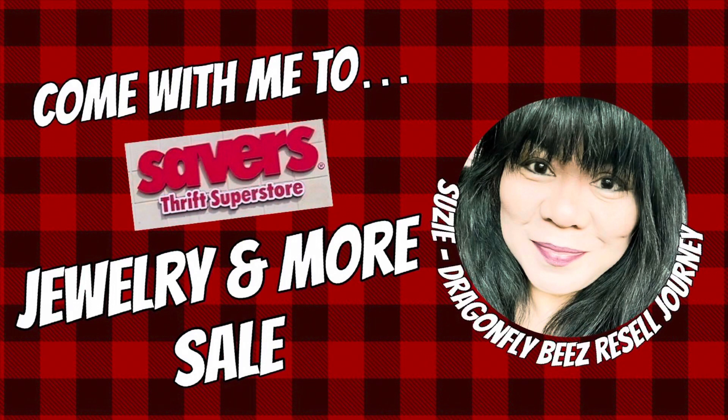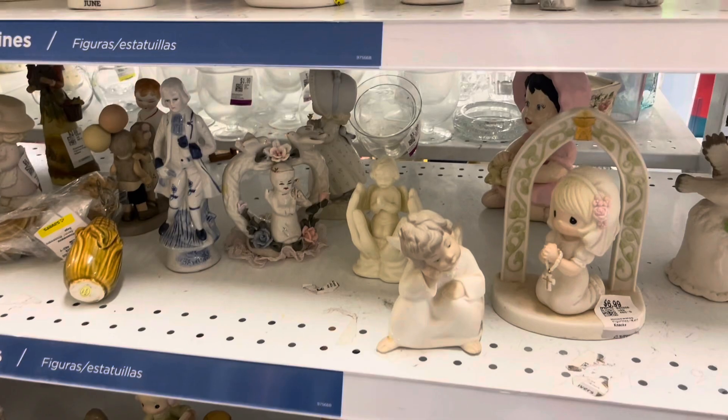Hey everyone, it's Suzy. Welcome back. I have not been to Savers in about two months, so I paid a visit this past week and here's what I saw.